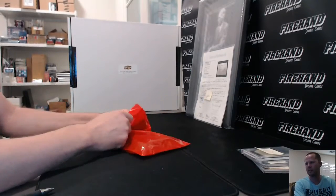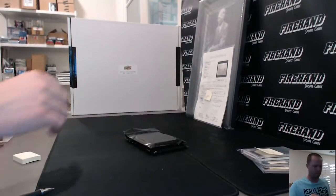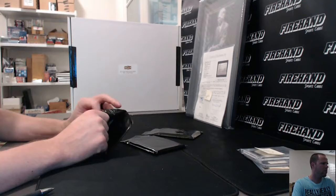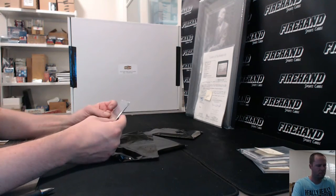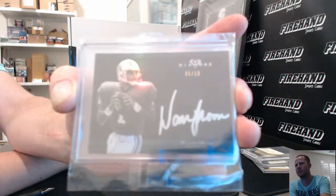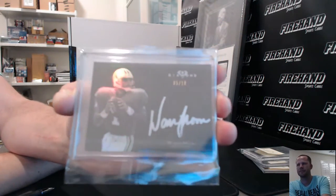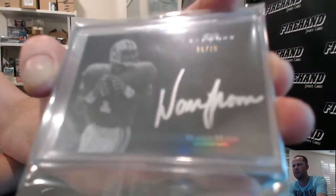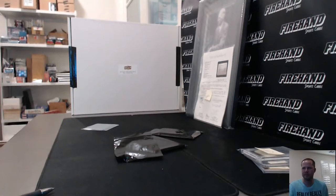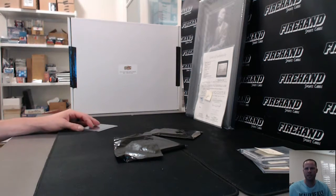And the buybacks for this box: out of Topps Diamond, Warren Moon for the Titans and Oilers, numbered 5 out of 10. With all this stuff in the background, the camera doesn't like to focus on the cards up close — sorry about that. You get the idea though. Titans goes to K-Daddy.